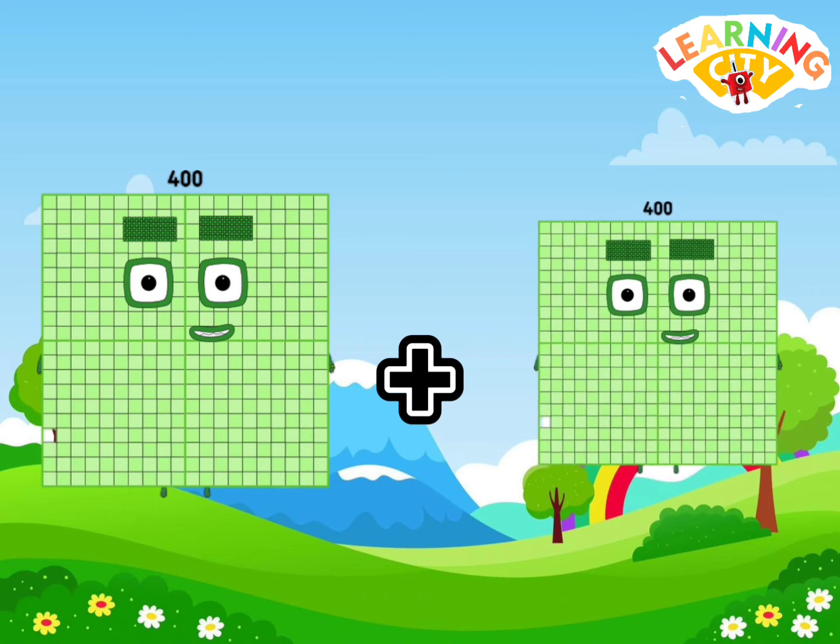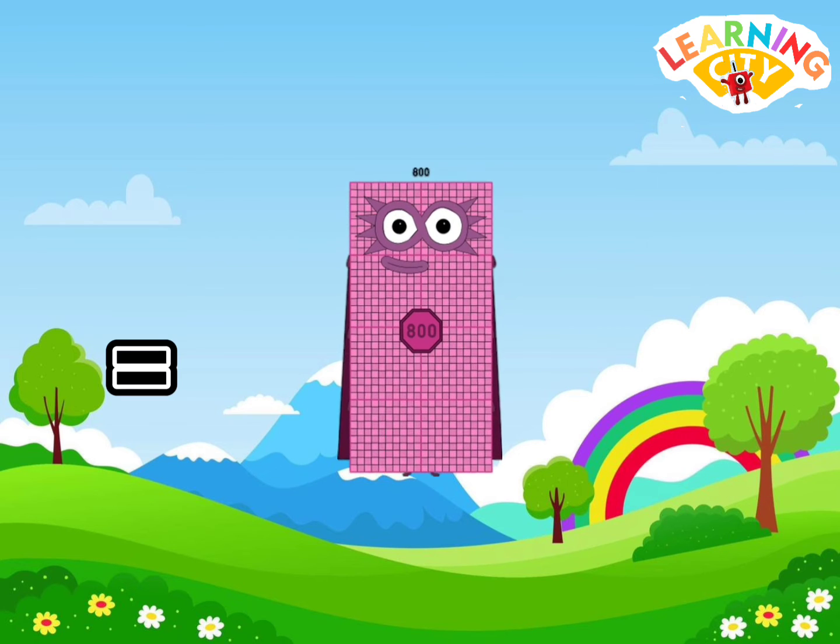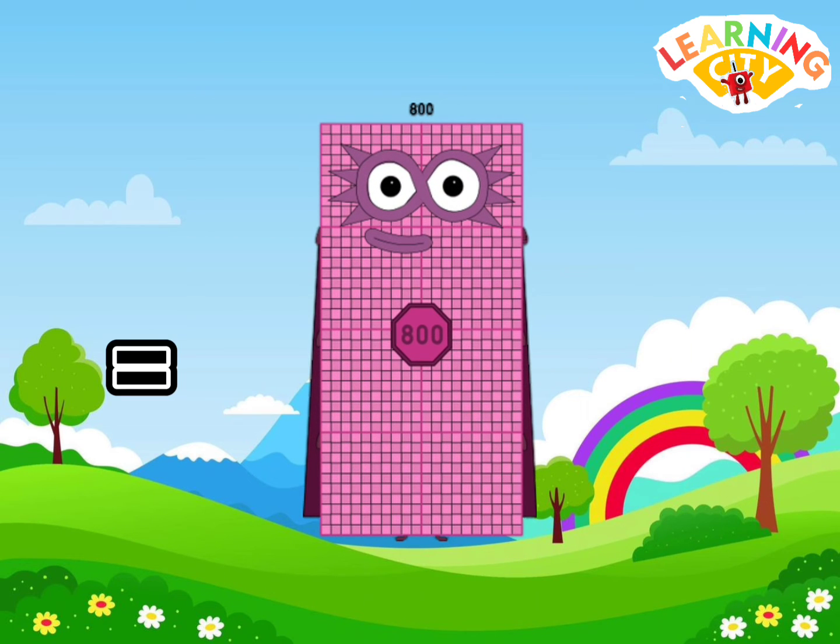400 plus 400 is equals to eight hundred.